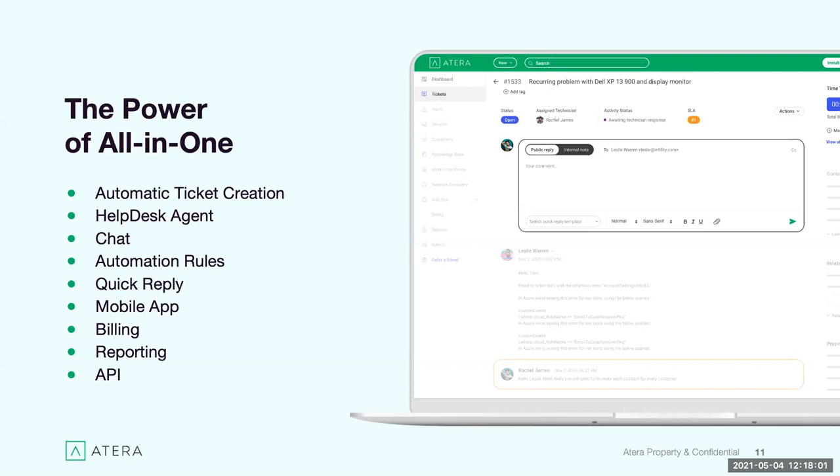We also have quick reply templates to save time — like macros — with snippets that automatically populate with data. If you have widespread or recurring issues, you can give a fast response without typing it out each time. If you're working on the go or on an on-site visit, you can view and manage tickets from the mobile app, get notifications about new tickets or updates, and even remote into managed devices from your phone. We also have billing functionality — more relevant for MSPs — where you can track all time worked on tickets automatically and bill for products and expenses.